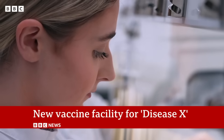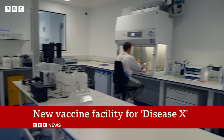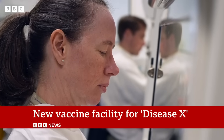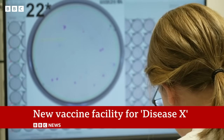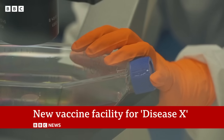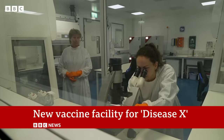The delicate task of protecting the nation's health. This is one of the laboratories at Porton Down where scientists are analysing current threats — new variants of Covid, for example — and trying to identify new ones. Inside these purpose-built labs, more than 200 scientists working for the UK Health Security Agency are helping to develop and test vaccines against a range of diseases. It's vital work to keep us all safe.